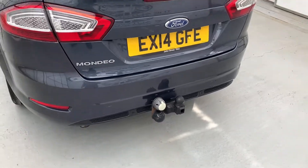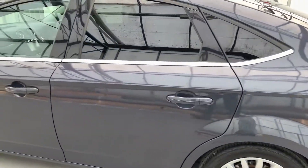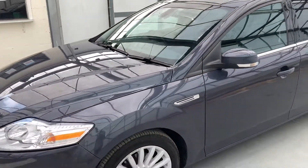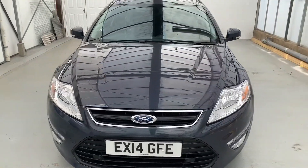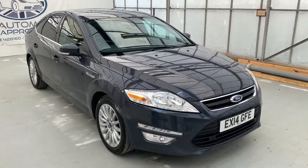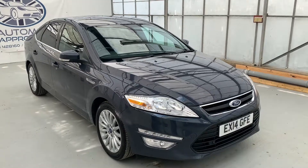You've also got a tow bar on the back just in case you wanted to do any towing. Overall it's in really nice condition and it's only had two previous owners — so nice low owners. And there you have it, a really nice Ford Mondeo. If you have any more questions or queries, please get in touch.